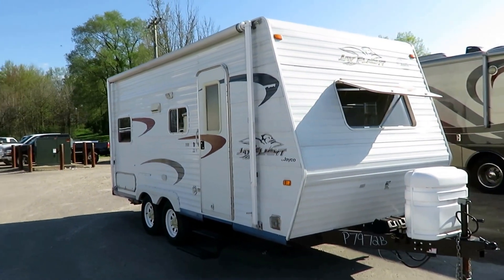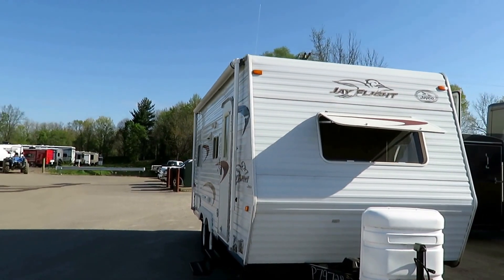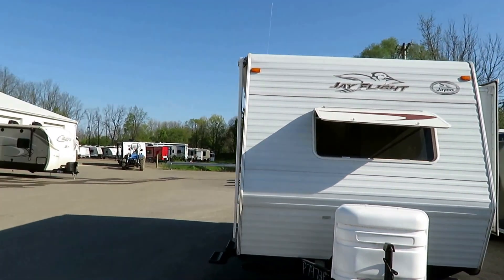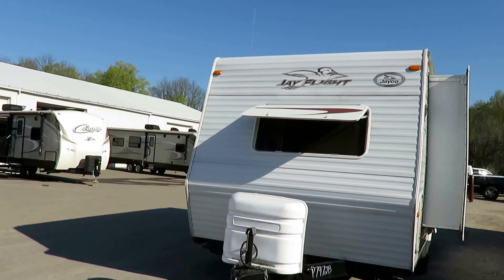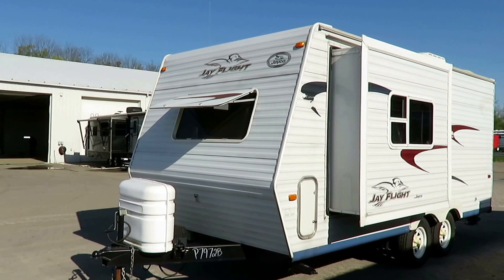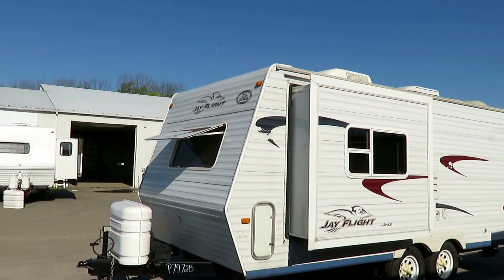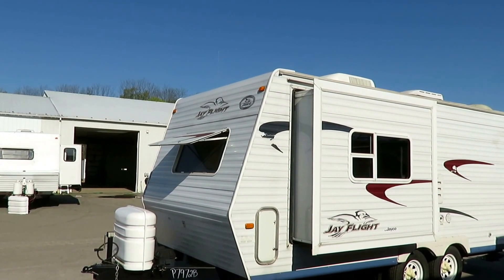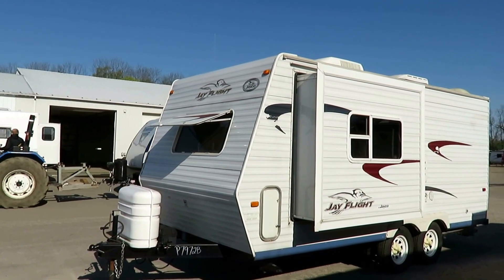4,255 pounds — this little Jayco 19RB J-Flight here at Halet RV of Coldwater, Michigan just came in on trade. The fella decided last year when they bought this camper, they said 'we're gonna try it, stay small, stay less expensive — so if we don't like it we won't hate ourselves.' And they loved it — they loved camping. So they swapped this out for a big 26-foot super slide couples camper here at Halet's, and they hit the road yesterday.